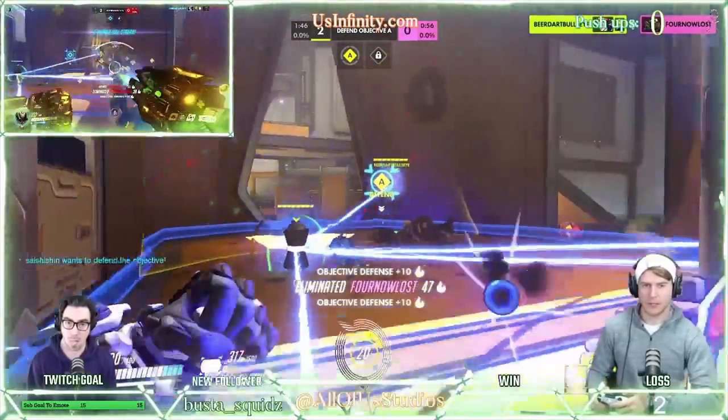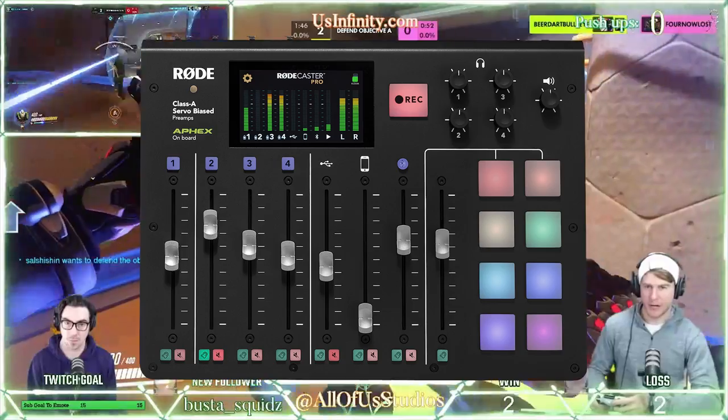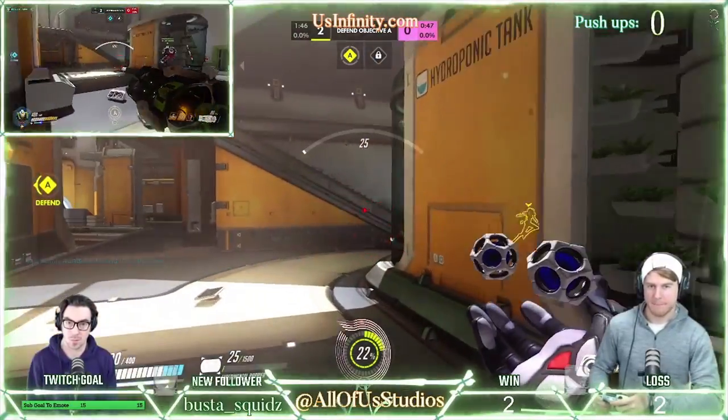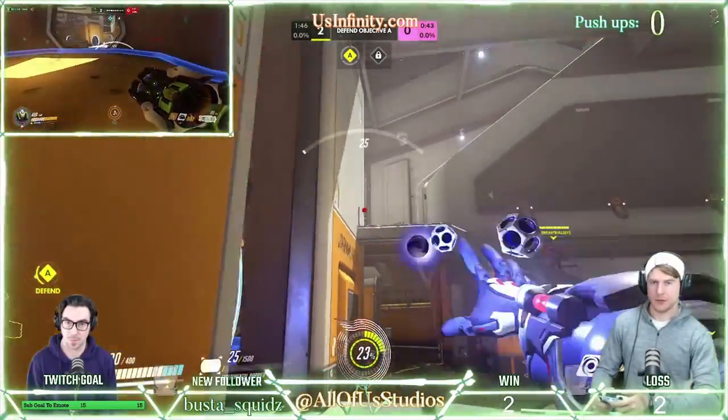Here at All of Us Studios, we use the Rode Rodecaster Pro Podcast Production Studio Audio Interface. Whether it's live streaming, podcasting, shooting VODs, or conducting interviews, the Rodecaster Pro handles a variety of tasks.